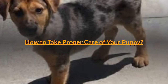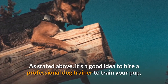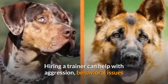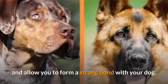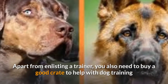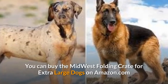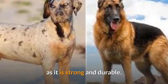How to take proper care of your puppy? It's a good idea to hire a professional dog trainer to train your pup, though this will cost you some money. Hiring a trainer can help with aggression and behavioral issues, and allow you to form a strong bond with your dog. Apart from enlisting a trainer, you also need to buy a good crate to help with dog training. You can buy the Midwest Folding Crate for extra-large dogs on Amazon.com, as it is strong and durable.